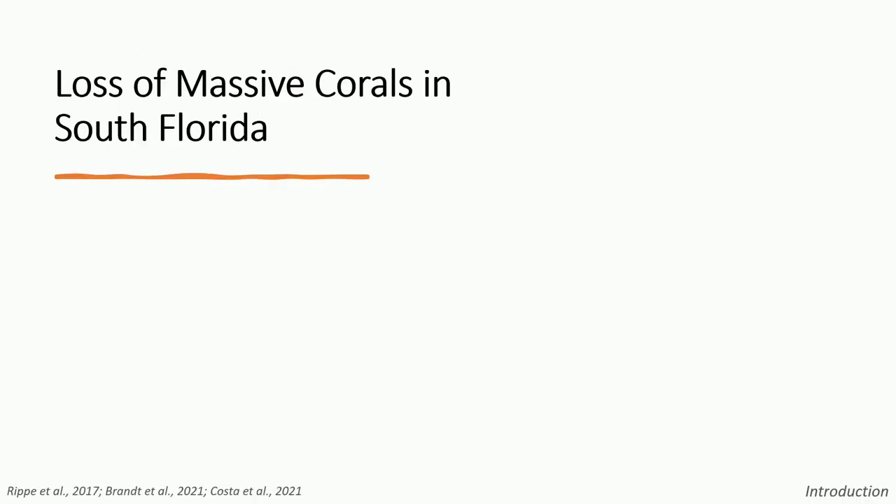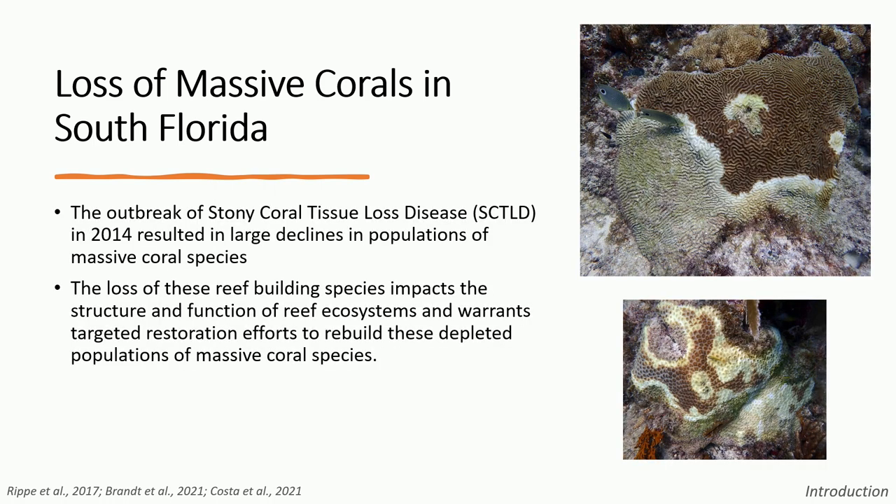Today I'm presenting part of my master's thesis research titled 'Coral Camouflage: Physical and Chemical Protections Against Intense Fish Predation for Outplanted Massive Corals.' To start, I want to explain what led me to this research. In 2014, stony coral tissue loss disease broke out of the Port of Miami and has been rampaging through Florida's coral reef, severely depleting populations of critical reef-building massive coral species like Diploria labyrinthiformes and the Pseudo-Diploria species.